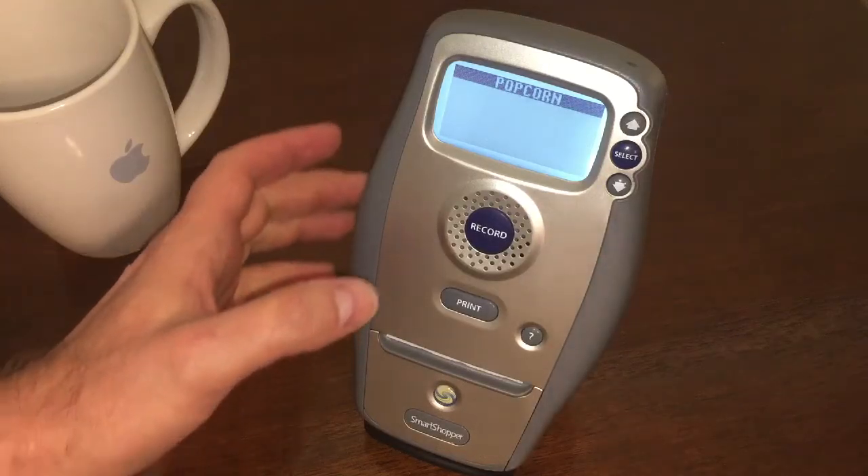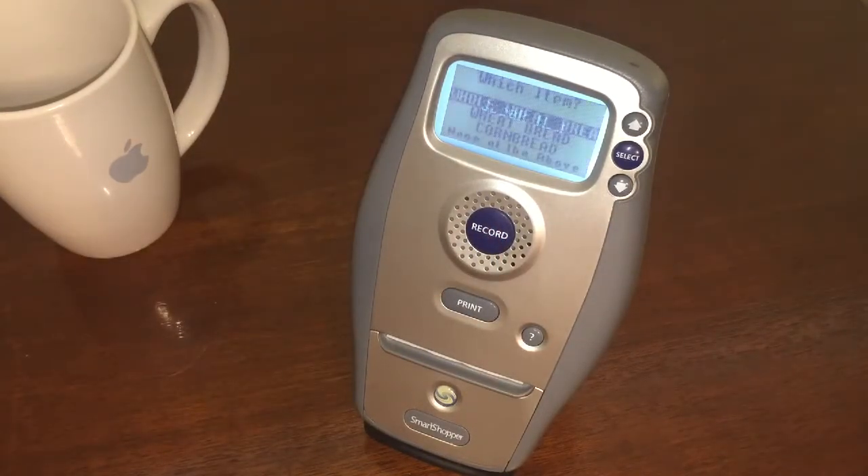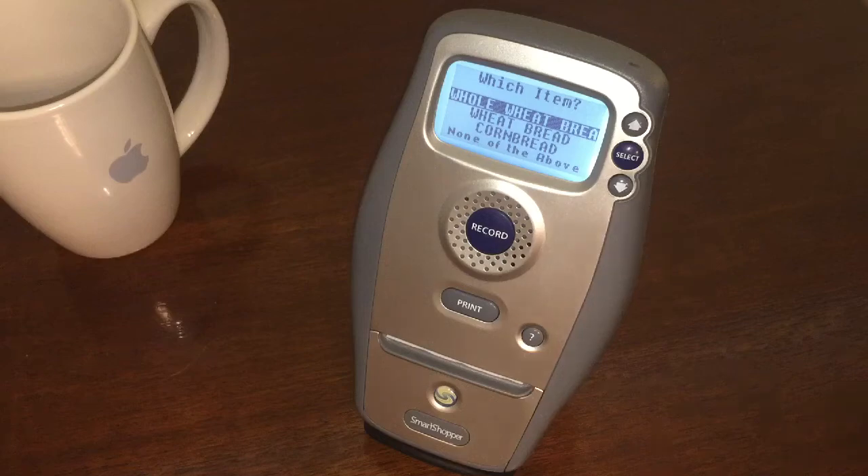Just pick a random one. Here we go, I'm going to hit record. We do need bread. Do you want whole wheat bread, wheat bread, or corn bread?